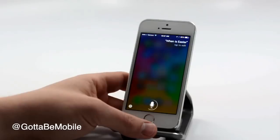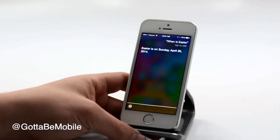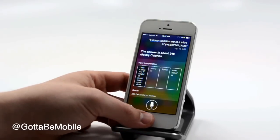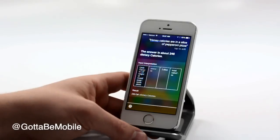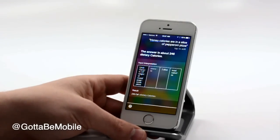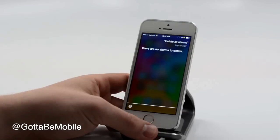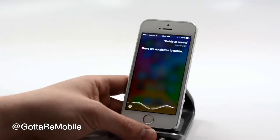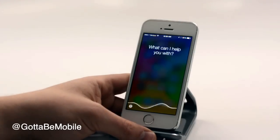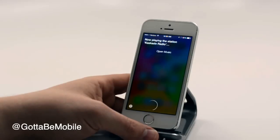When is Easter? [Siri: Easter is on Sunday, April 20th, 2014.] How many calories are in a slice of pepperoni pizza? [Siri: About 246 dietary calories.] How much is a 20% tip on $24.38? [Siri: Here's some information.] Delete all alarms. What airplanes are flying over me? [Siri: Here's some information.] Play Cascade Radio. [Siri: Now playing the station Cascade Radio.]